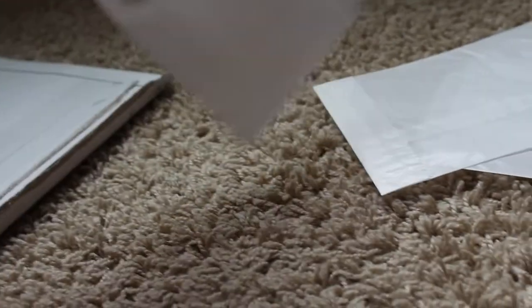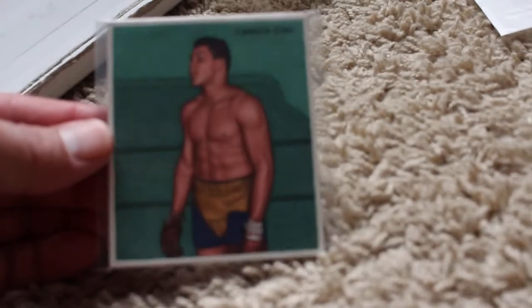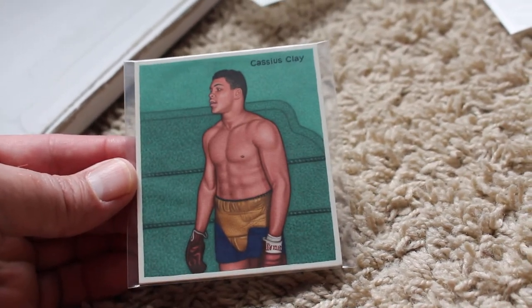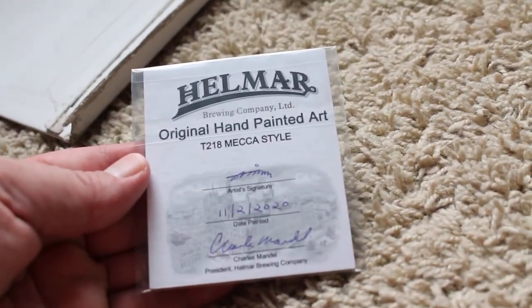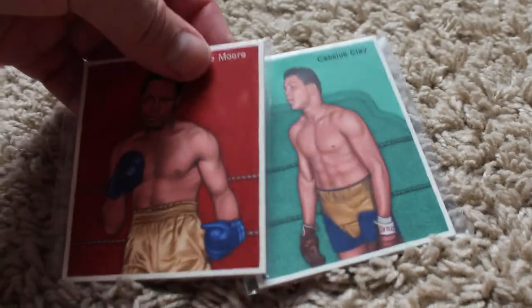Let's take a look at the last one — whoa, here's a good one, a really good one. Cassius Clay — let me get it focused. Just a beautiful painting, it's so good. These were all done by the same artist, you can probably tell that.